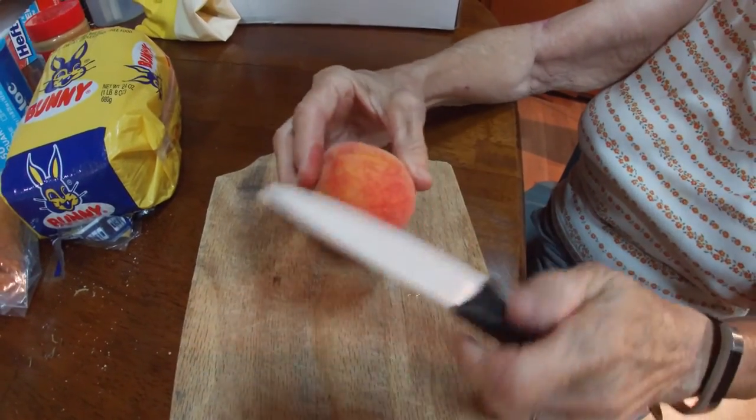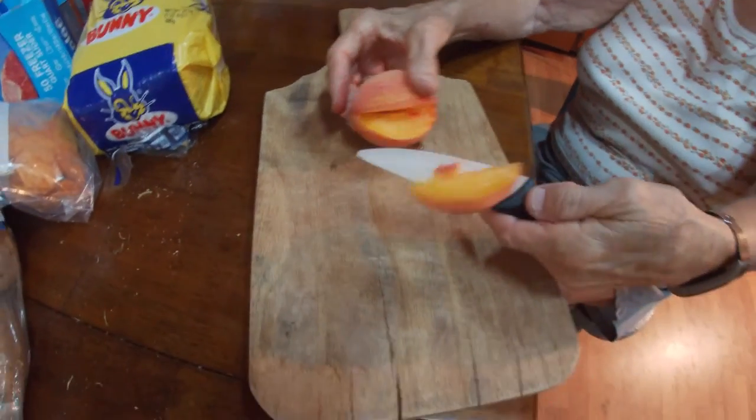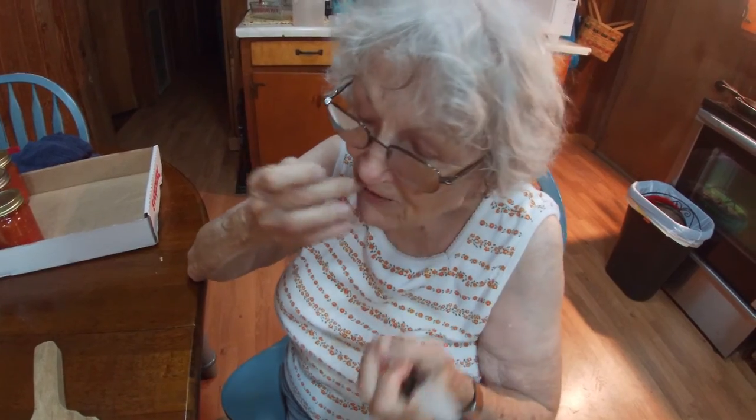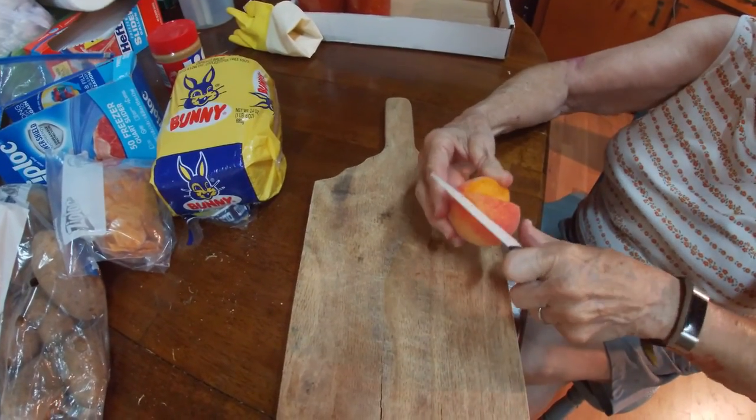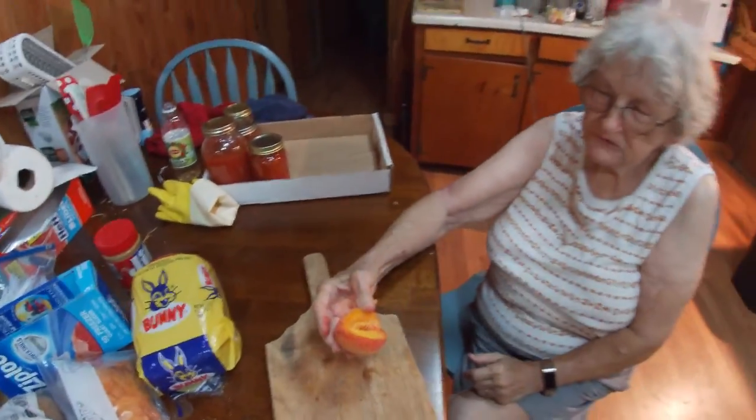We'll just take a bite of it and see what it tastes like. All right, I got my opinion. I don't know if that's a nectarine, but it's sweet — it tastes like a peach to me. I'll have to do a little more research.